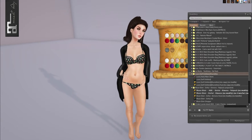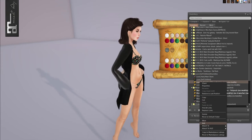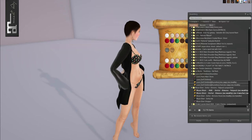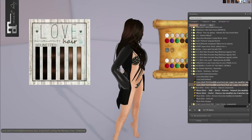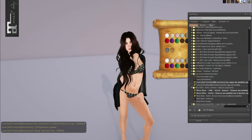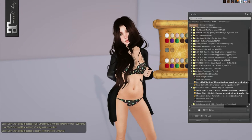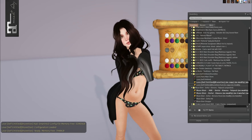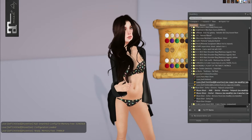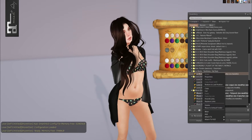Then we have from Love — the self-entitled hair. So we can put this on. It comes with six different colors. I just like that it was a messy, windswept look — it kind of just looks like I just woke up, especially with this whole outfit.